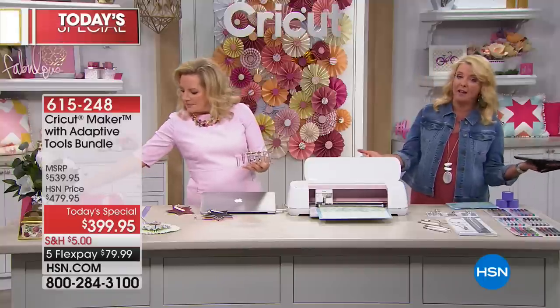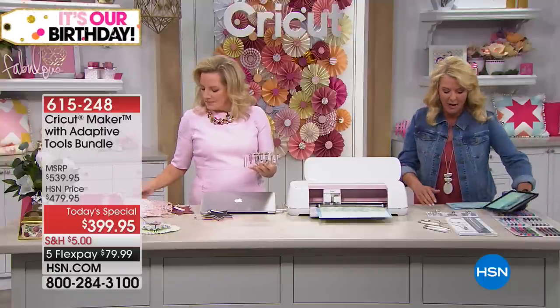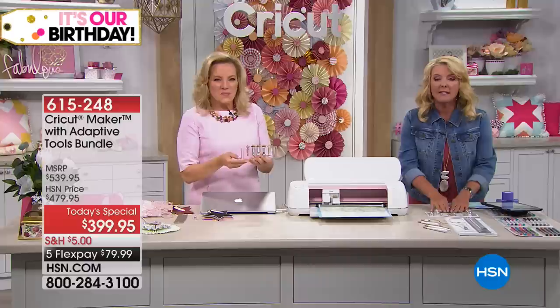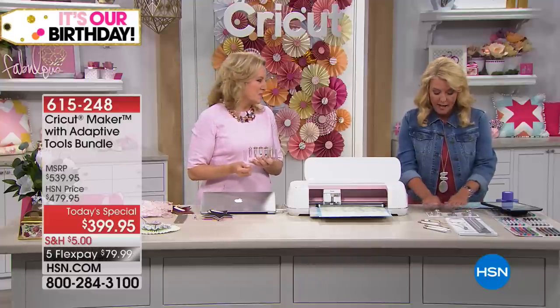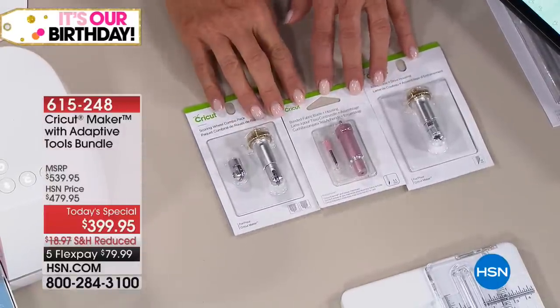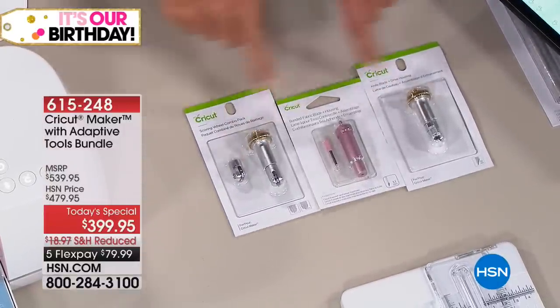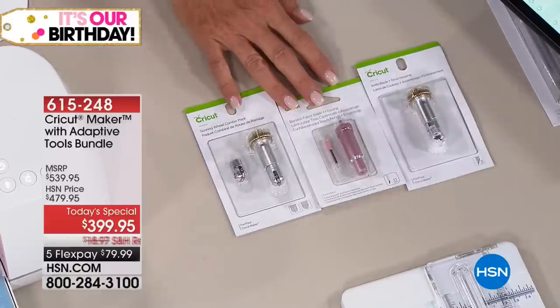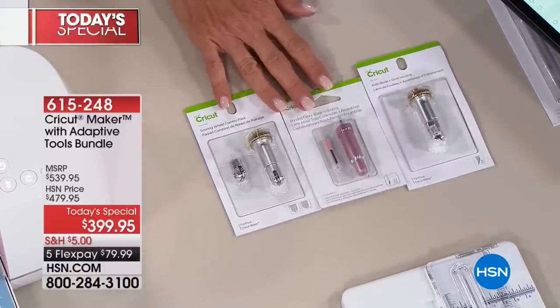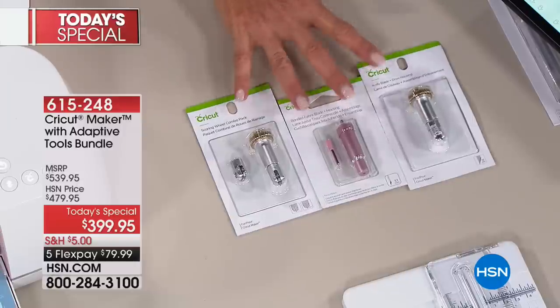The next question everybody asks is: I have the Cricut Maker — maybe you got it in October. Guess what? We are offering the extra scoring and the blades as a separate item. If you want to get those three tools, they are available. All in one kit, they're $99.95. It is the tool bundle — all the newest tools available in one kit.